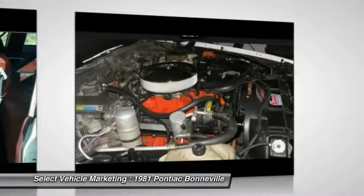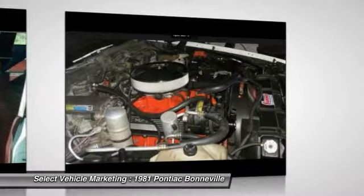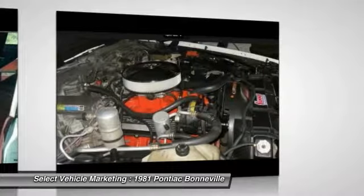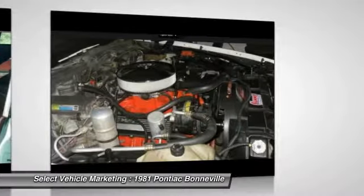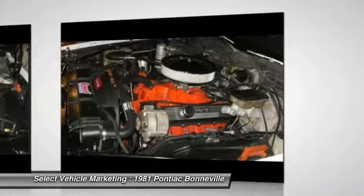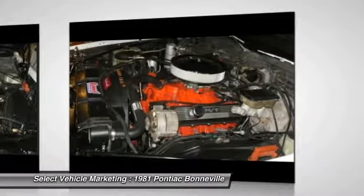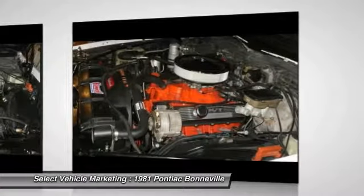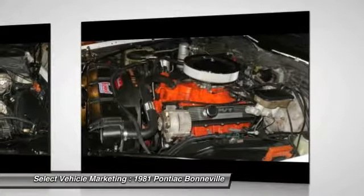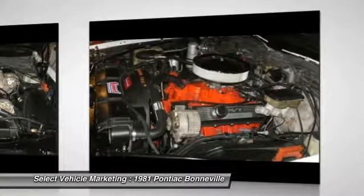Very few 1981 Bonnevilles are still on the road. Fewer still is the number of road-worthy drivers in such impressive condition as this one. This 1981 Pontiac Bonneville Coupe has been very well maintained. It has been under current ownership since 1986 and received one professional repaint in 2000. You will agree that you cannot find another 1981 Bonneville Coupe in this condition for the asking price.